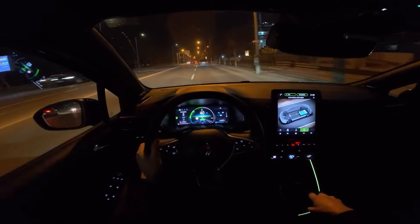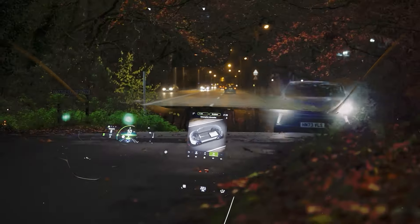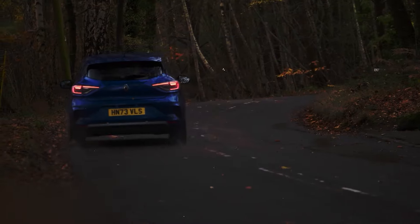A decent level of athleticism is complemented by precise and well-weighted steering. At the same time, the ride is comfortable enough to put it in line with the most refined models in the class.